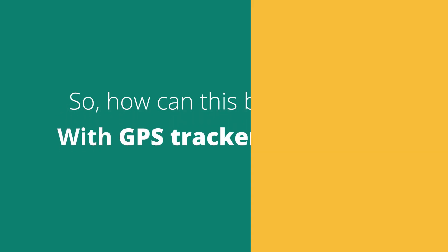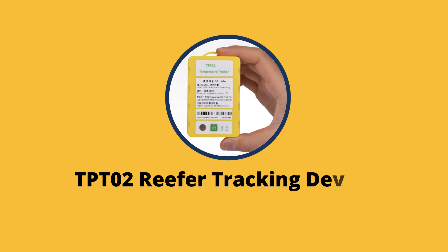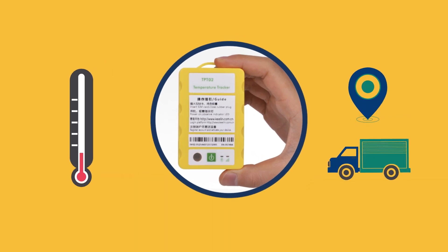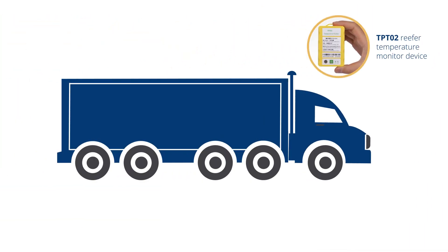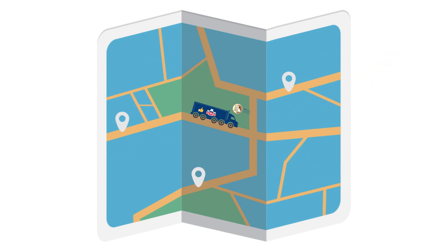With GPS trackers, of course! Introducing TPT02 reefer tracking device from Dwight Track. Temperature control and tracking is imperative for any company operating reefers. The TPT02 reefer temperature monitor device will ensure the highest level of quality for medicines, or whatever else you're shipping, wherever you're shipping it to.